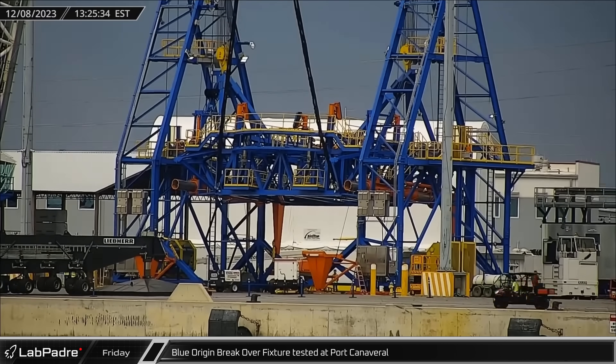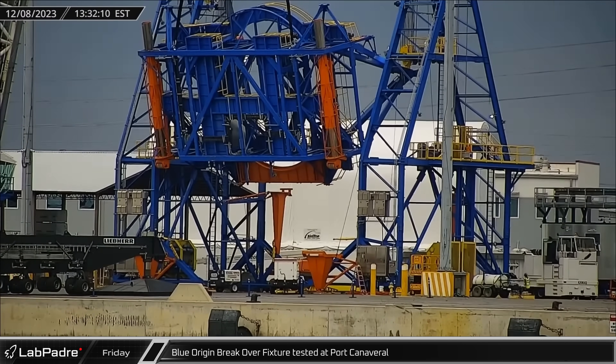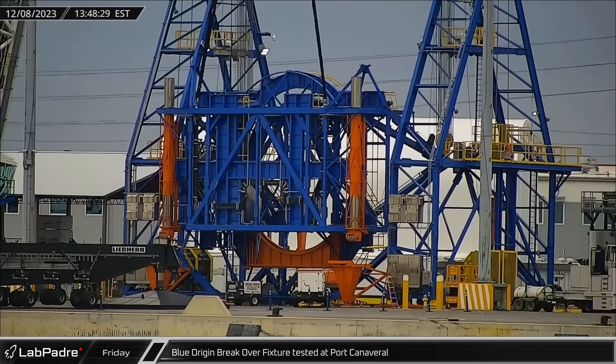Over in Florida, Blue Origin's breakover fixture — a dockside fixture that will be used to lay their New Glenn rockets down for transport — was tested Friday.